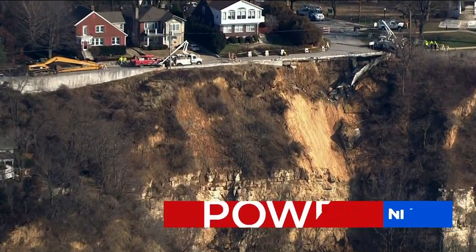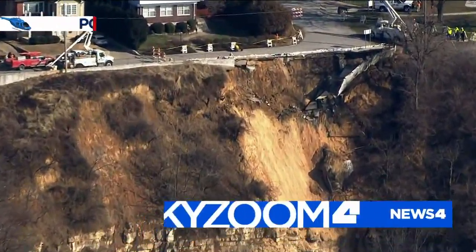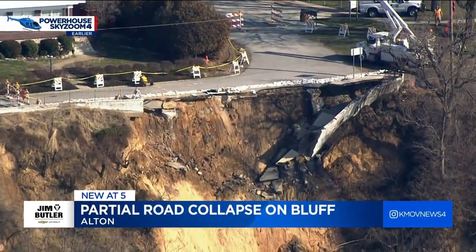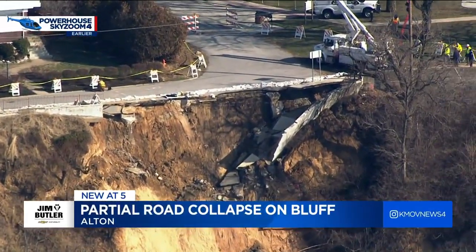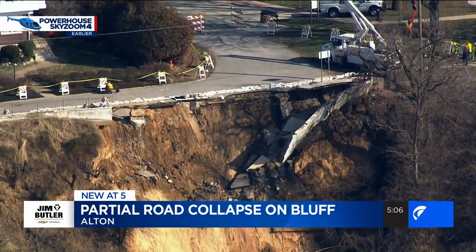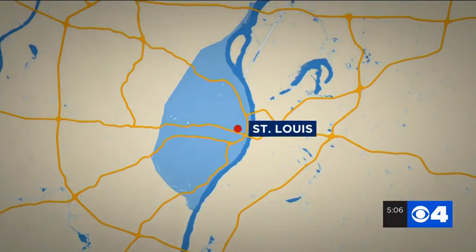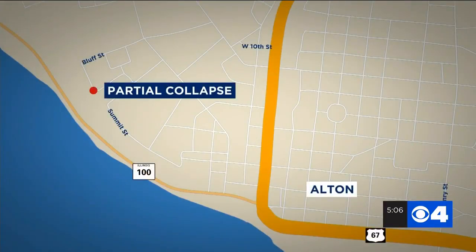New at 5, Powerhouse SkyZoom 4 over a partial collapse at the top of a 200-foot bluff in Alton. The soil slide took out part of a wall that's really an iconic gathering spot for its view of the Mississippi River. That bluff is located on the west end of Alton, above the Great River Road.